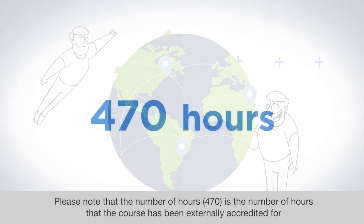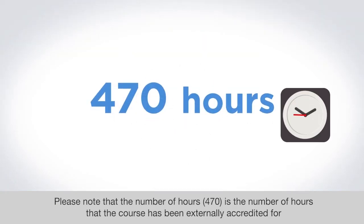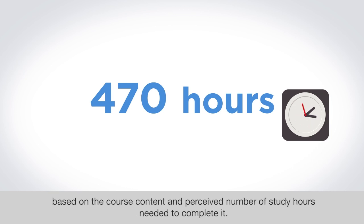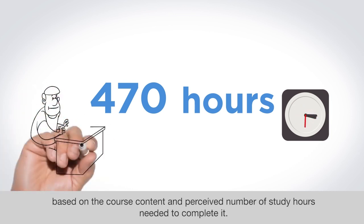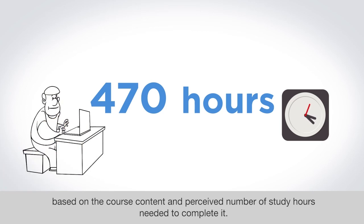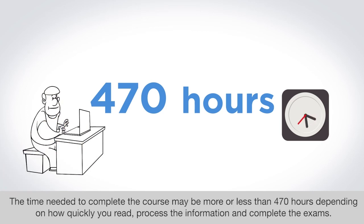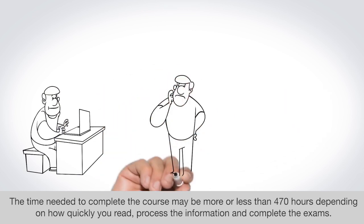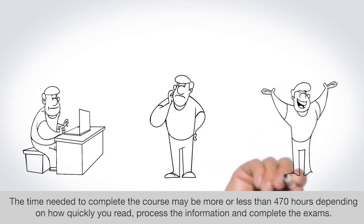Please note that the number of hours — 470 — is the number of hours that the course has been externally accredited for, based on the course content and perceived number of study hours needed to complete it. The time needed to complete the course may be more or less than 470 hours, depending on how quickly you read, process the information, and complete the exams.